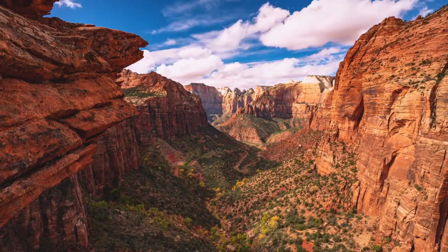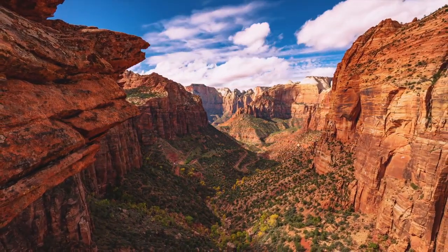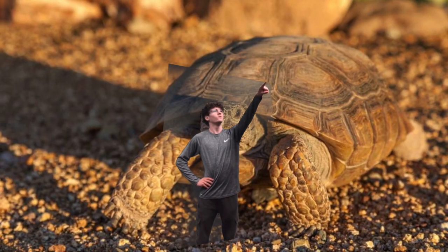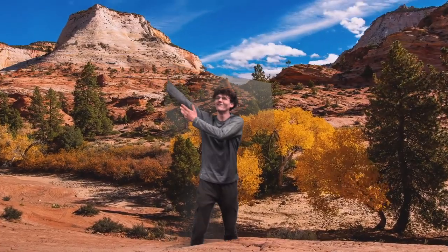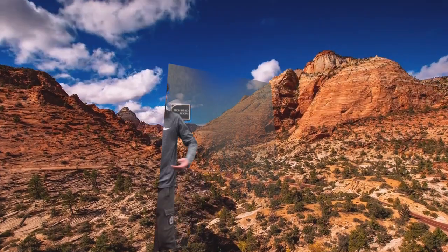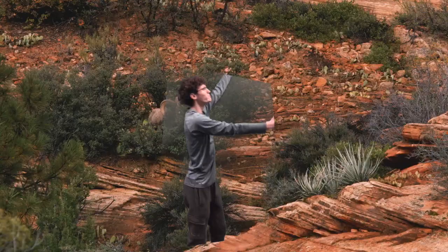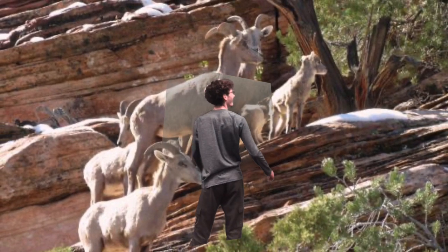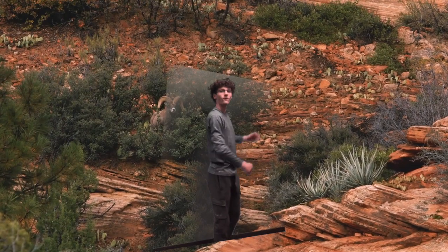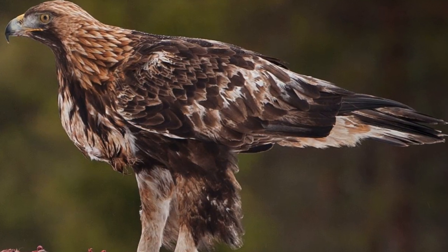One of our four most popular attractions is the Virgin River. The river travels 160 miles after it drains out of Navajo Lake, which is roughly 9,000 feet above sea level, and empties into Lake Mead. You can hike along the river, but springtime is dangerous because of flash floods.